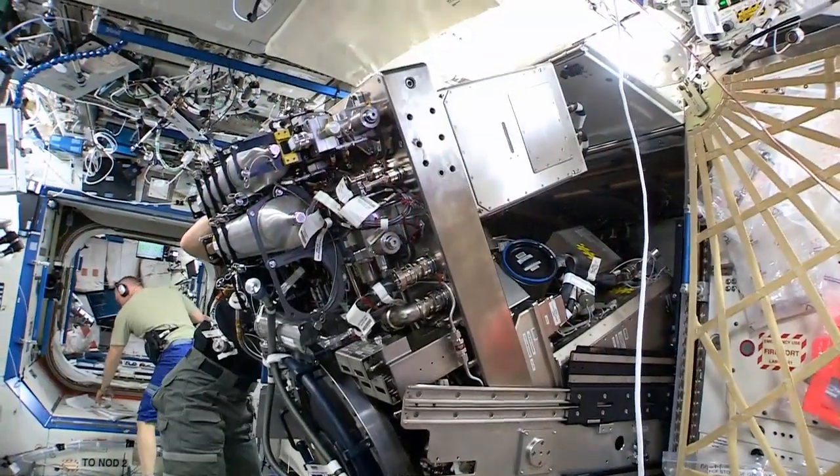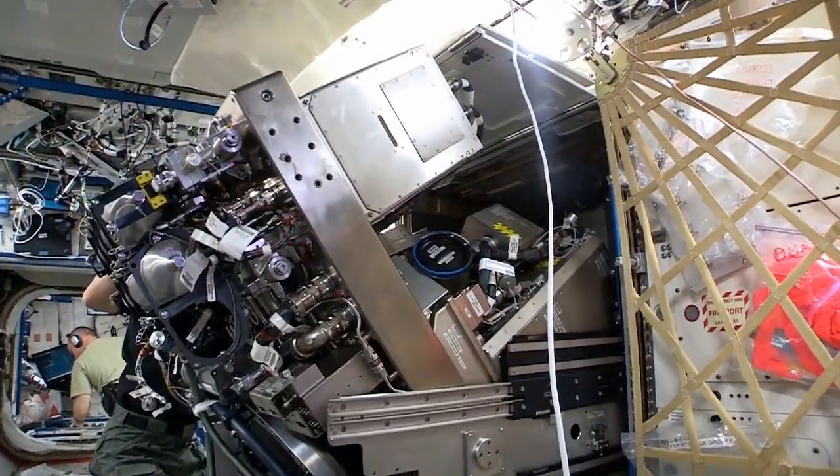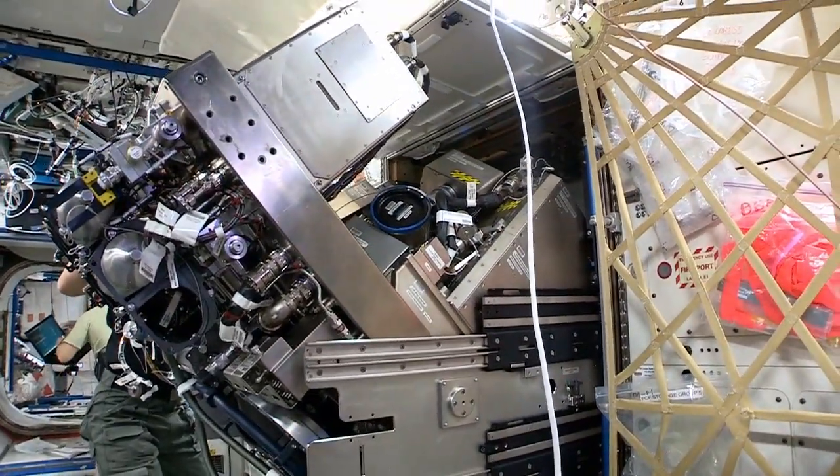Anything you have in your home — your air conditioning system, whatever it might be — over time something wears out, a part wears out, and you've got to call the guy to come fix it. Well, we don't call anybody. We have to fix it ourselves. That is a major part of living in space, just like living here on Earth.